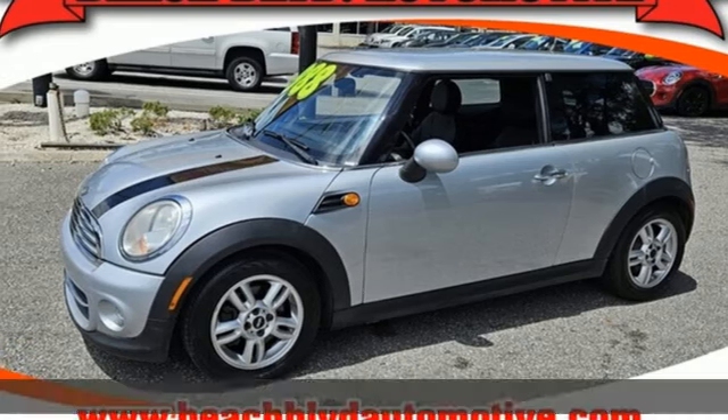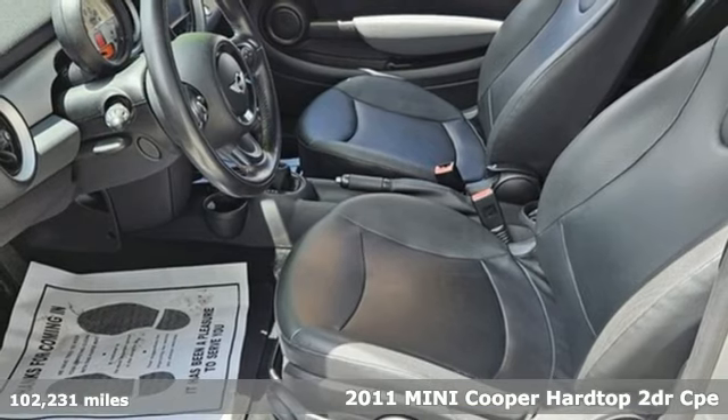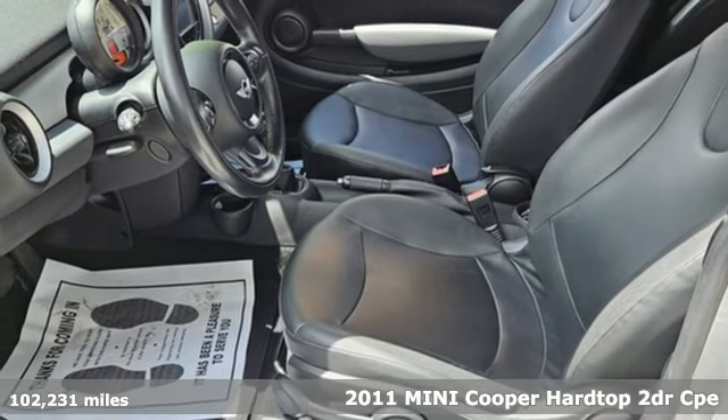Here's a 2011 Mini Cooper Hardtop. Mini, let's motor! It's equipped for all your driving needs and wants.